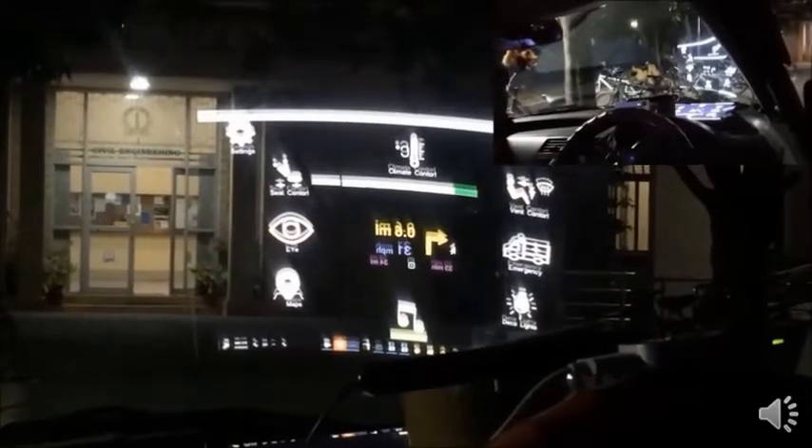We have also tested this display through gesture control and a virtual touch feature. We used a Leap Motion controller, and drivers at their will can switch between eye gaze and finger control to use the same set of functionalities. The display is also equipped with a distraction detection feature and provides both visual and auditory feedback if the driver is not looking ahead for a certain duration of time.